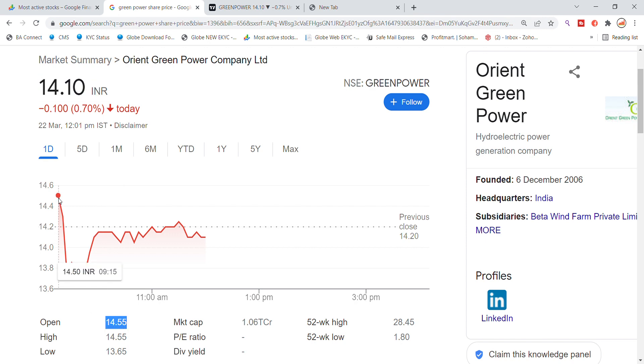After being opened, there was a breakout in the morning, but it was a good reverse and a good bounce back. The previous closing was 14.20, which was a resistance to the Oren Green Power stock.